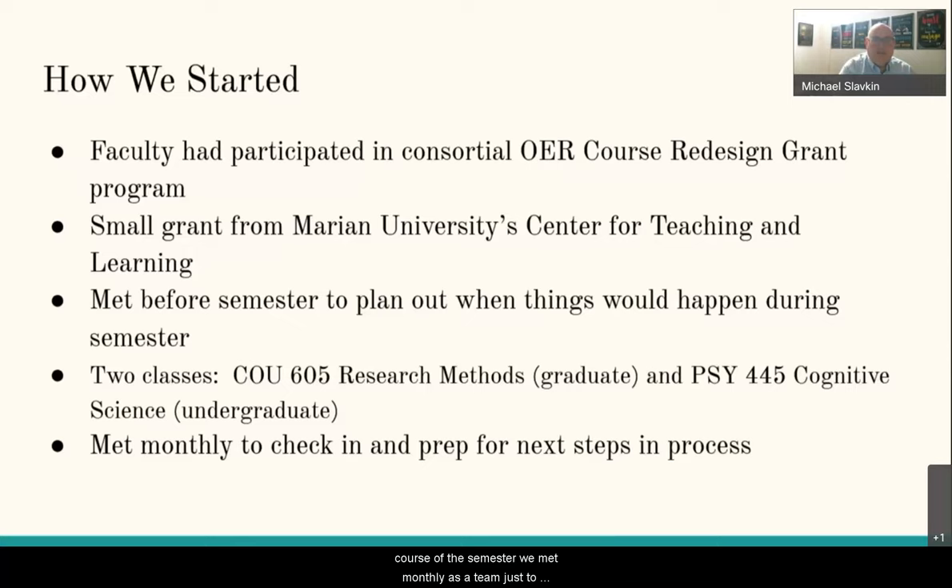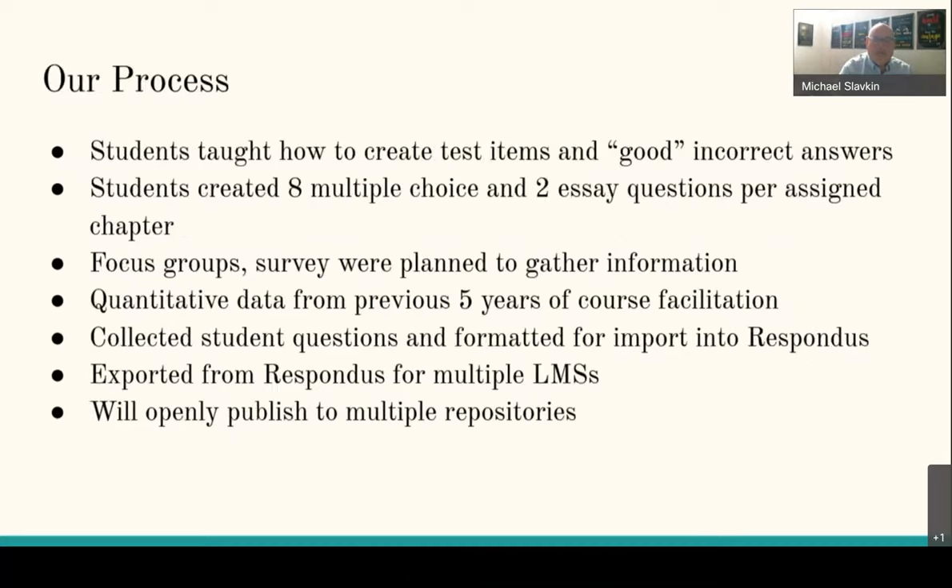The two faculty and Caitlin met before the spring semester to plan out what would happen and when. Throughout the course of the semester, we met monthly as a team to verify the steps we had taken and the work we had been engaging in throughout that month. Instructors taught students how to craft multiple choice and essay questions, including how to create incorrect answers that would help assess student understanding. Students were then assigned to create eight multiple choice and two essay questions per assigned chapter — every three chapters for the graduate research methods class, and every chapter for the undergraduate cognitive science class.